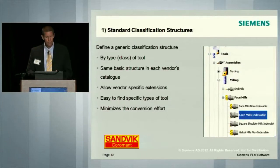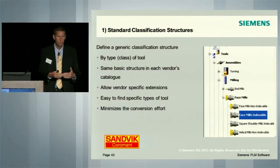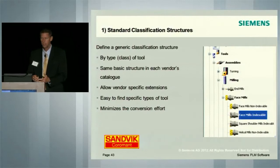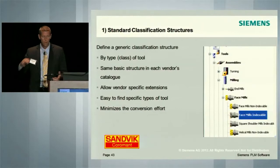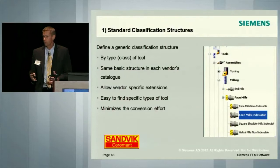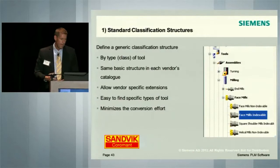Even though this classification is pre-built, it can't be so rigid that it becomes inflexible for a tool manufacturer to bring in new types of cutting tools. For instance, today the manufacturing environment is becoming very complex with five-axis, multi-axis machining. We're designing tools that don't fit into the typical standard classification — a tool might have a turning function and a drilling function all combined into one. We're allowing the flexibility for that to happen. It also needs to be easy for a user to find a specific type of tool.